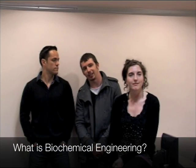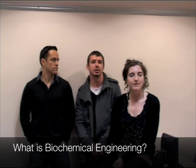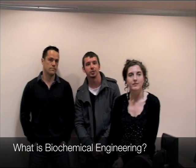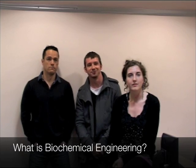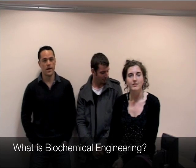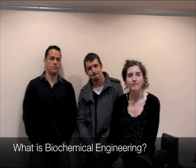We're the guys that try and take the product from the lab bench into the clinic and then into the patient. We're the guys that try and make that happen. It's pretty much using tools from chemical engineering or biochemistry in the bioprocess to make a bioproduct more affordable or of better quality.